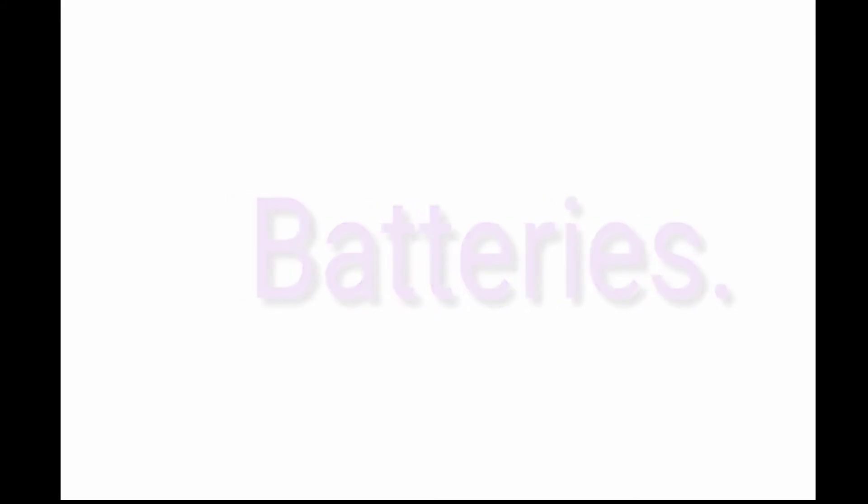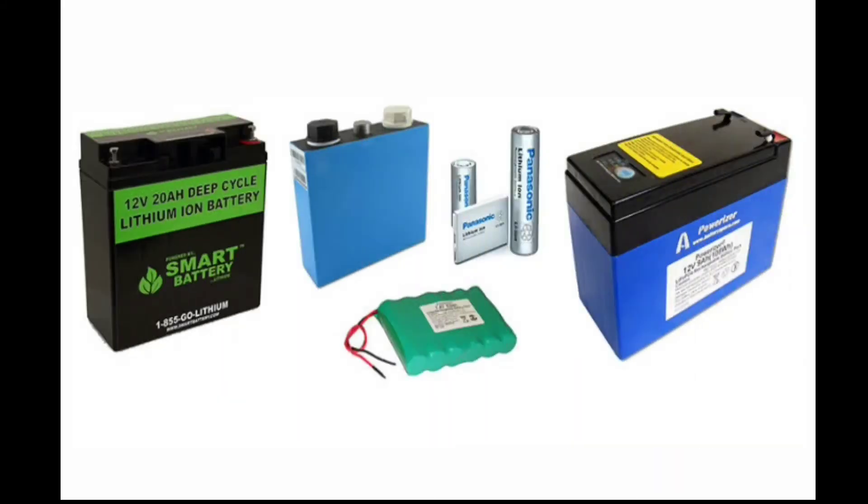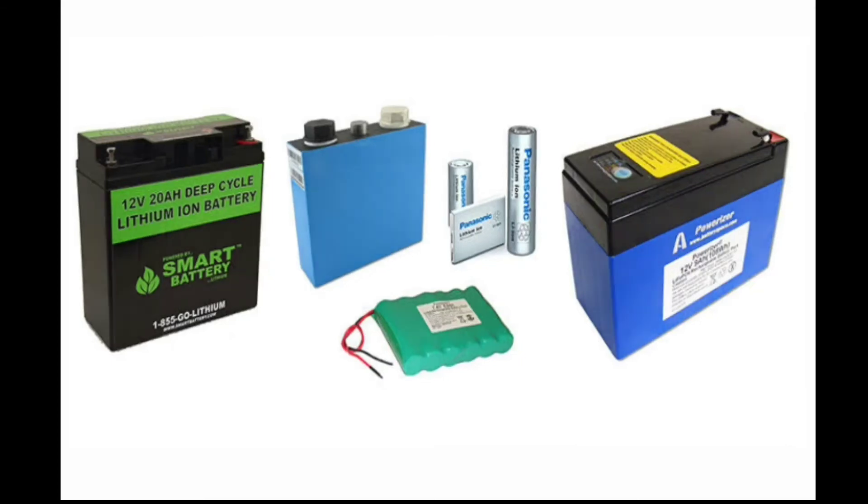The third component is batteries. Lead acid batteries are low in cost, supply high surge currents, and have a large power-to-weight ratio. These features make them attractive for use in these vehicles.